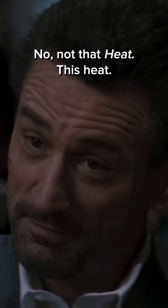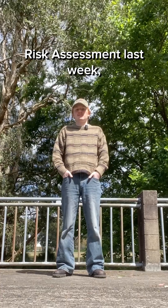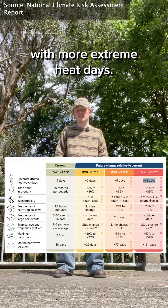I want to talk about heat. No, not that heat. This heat. With the release of the National Climate Risk Assessment last week, we know that we'll likely be living in a hotter Australia with more extreme heat days.